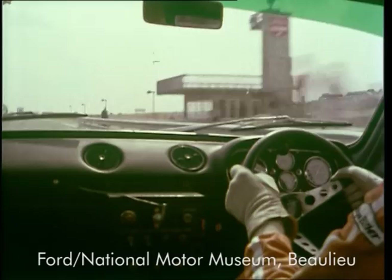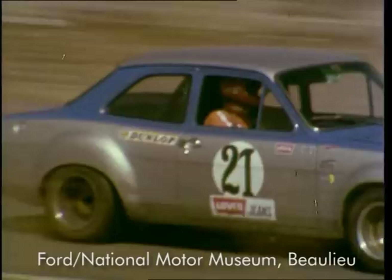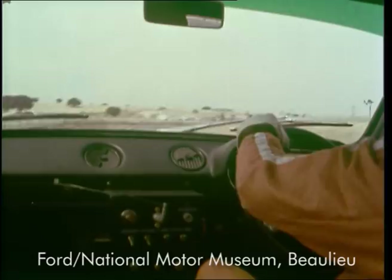Changing to fifth and over 100, accelerating from top, braking at about 150 yards. Straight down into third. The one that tightens up, hard to the second one, little bit of opposite lock on the way out under power.